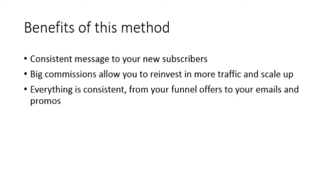When you're consistently writing messages about a certain product, you get more familiar with it and get more ideas and angles as the product launch goes on. Another big benefit is that you're earning big commissions — or at least have the potential to — which allows you to reinvest in more traffic and scale up. Everything is congruent: your funnel, offers, emails, and promotions. Rather than promoting different products every other day, here you're promoting the same product and educating rather than being pushy.